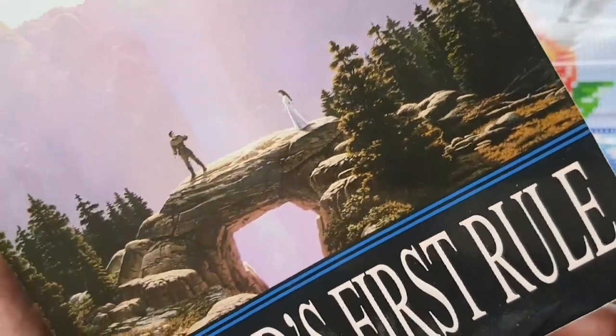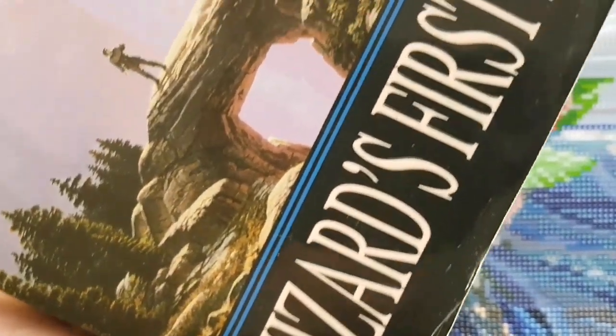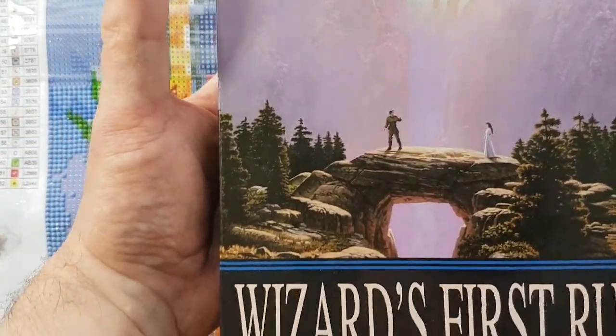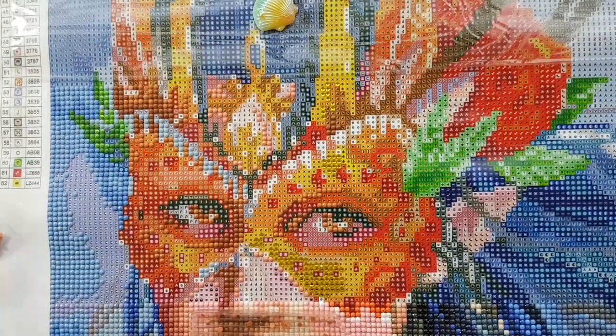So Terry Goodkind — it's a forest, it's the start of the quest, just really nature-oriented. Wizard's First Rule — that's my phone stand. Just really cool art. I'm pretty sure it's a different artist.